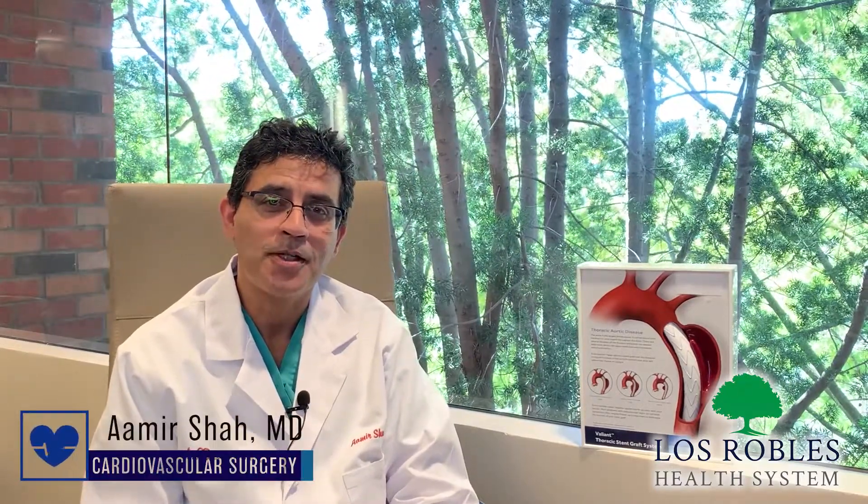Hi, I'm Dr. Amir Shah. I'm a cardiovascular surgeon here at Las Herbales Medical Center. I'm very excited to be here. I just joined practice about two months ago and today we're going to talk a little bit about some of the new technologies and techniques we have that we can make available to our patients here at Las Herbales.